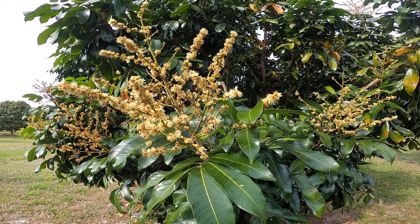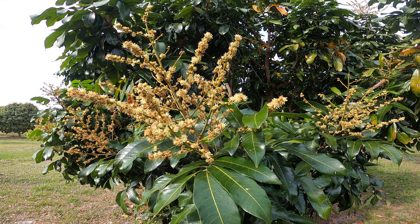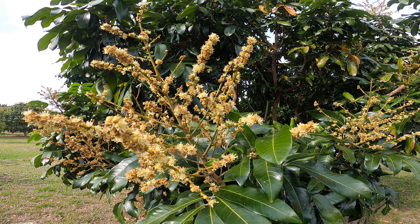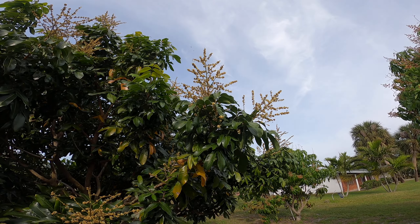But you can see there's a bee right there, and there's some up there too.